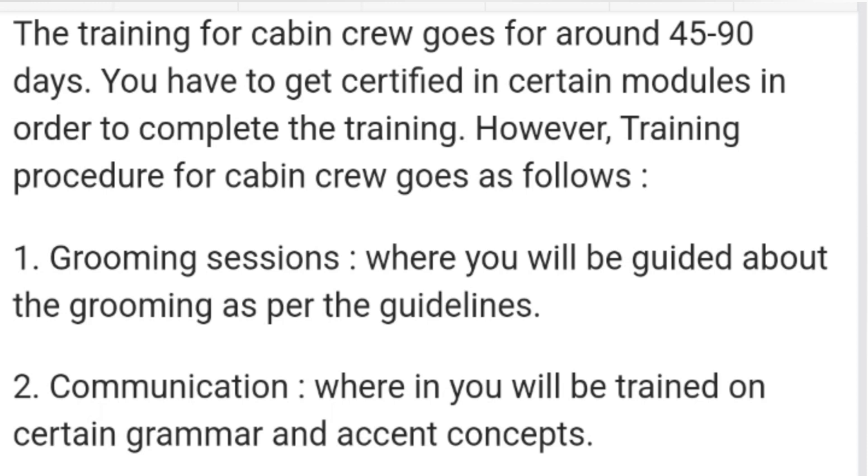The training procedure for cabin crew goes as follows. First is the grooming session. They will tell you how to do grooming. You will be guided about grooming as per the guidelines during training. Second is communication.